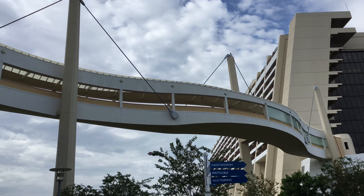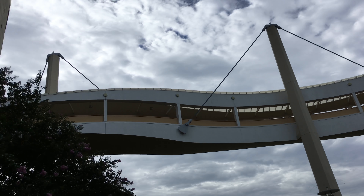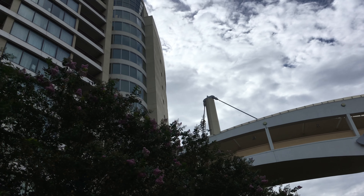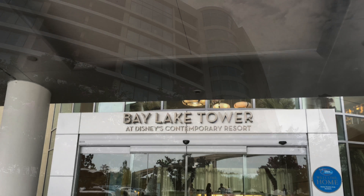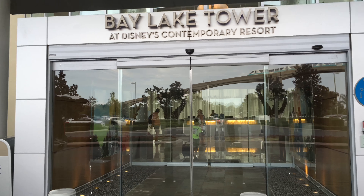And here is the old Contemporary Resort. Just love this building's profile. You'll notice that a sky bridge connects guests from Bay Lake right into the main concourse area where you can find Chef Mickey's and the Fantasia gift store.